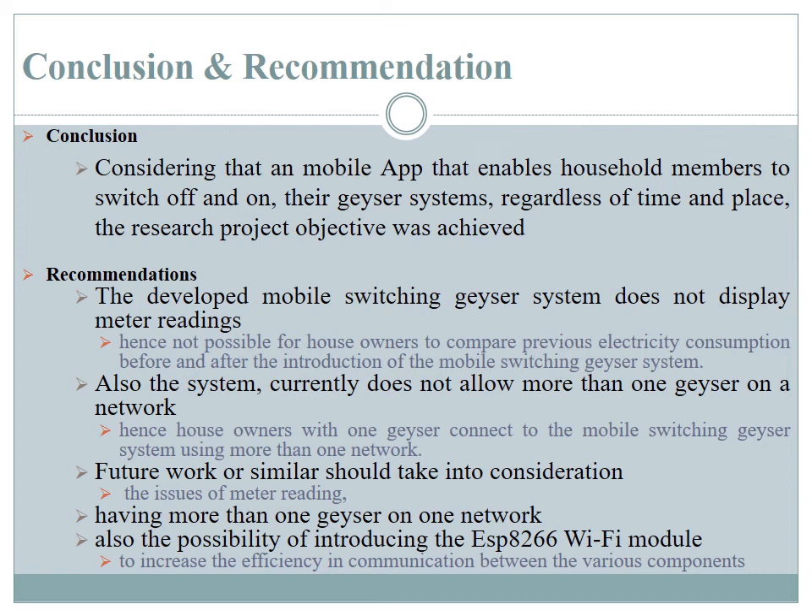In conclusion, we were able to develop the mobile app as proposed at the beginning of the project. The mobile app is able to switch a geyser system on and off from a remote location. However, we realized the app is unable to take meter readings before its introduction, and hence it does not allow comparison between previous and current meter readings, denying household owners the ability to see what benefits it adds.